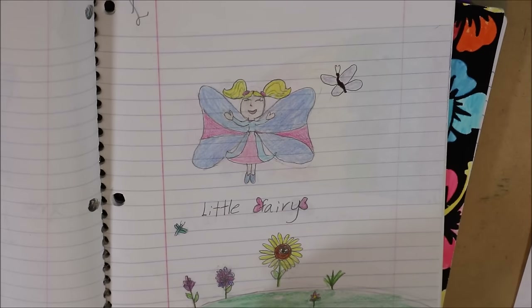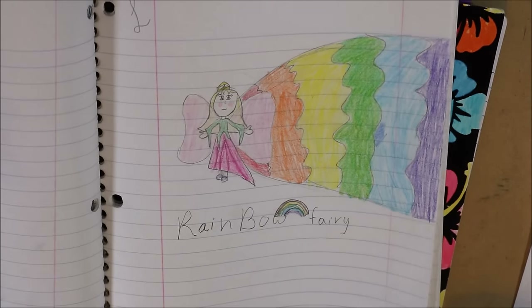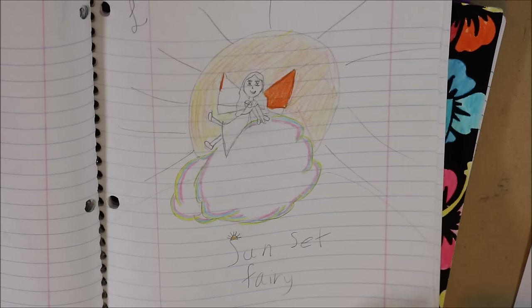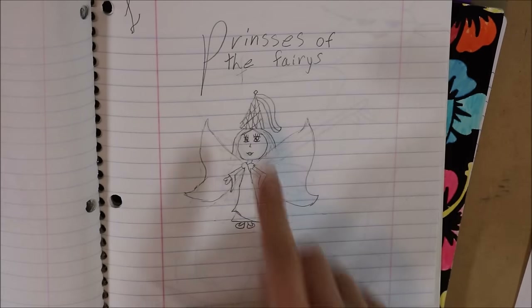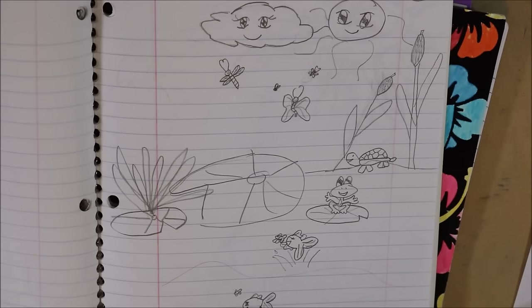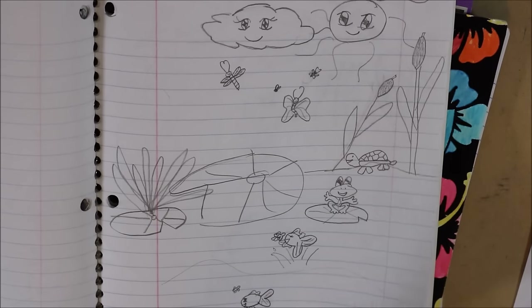Little fairy, rainbow fairy, sunset fairy. I never finished her — that's like a bad habit I had. I would draw something and then never finish it. Princess of the fairies — and it's obviously misspelled. Just a flower. And then a scene. Put a face on that cloud though.